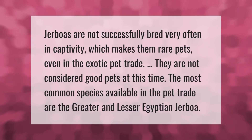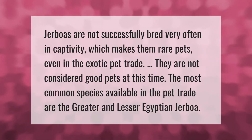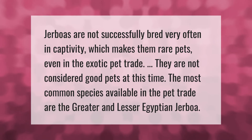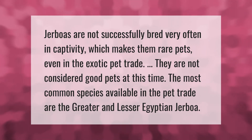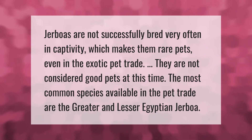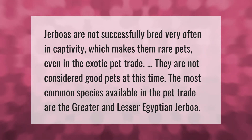Jerboas are not successfully bred very often in captivity, which makes them rare pets even in the exotic pet trade. They are not considered good pets at this time. The most common species available in the pet trade are the greater and lesser Egyptian jerboa.